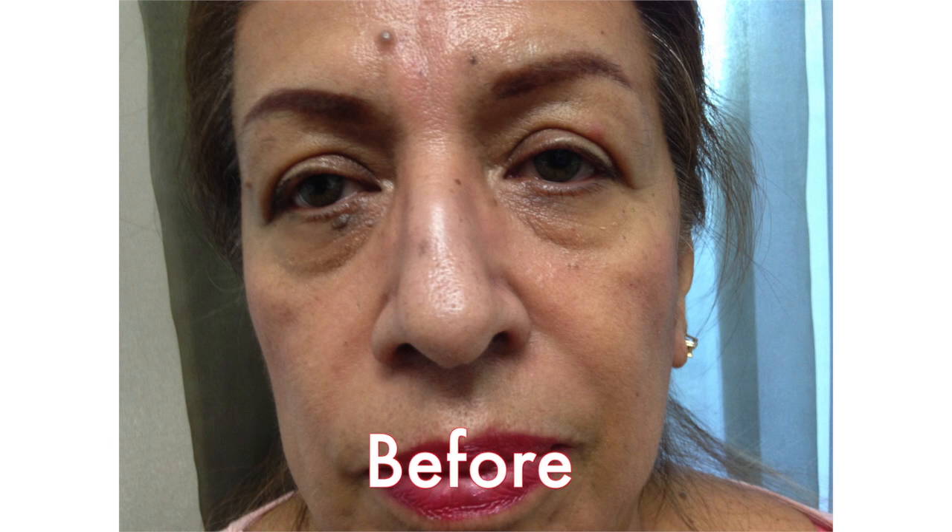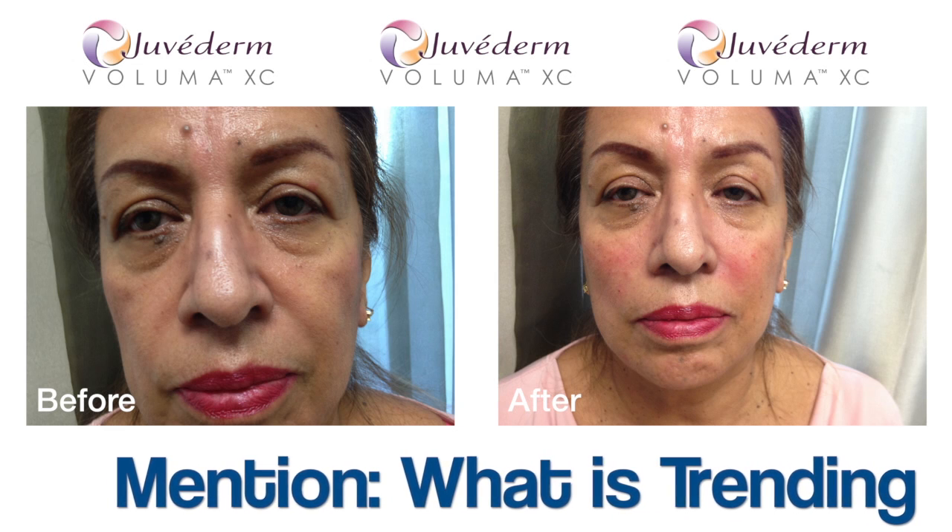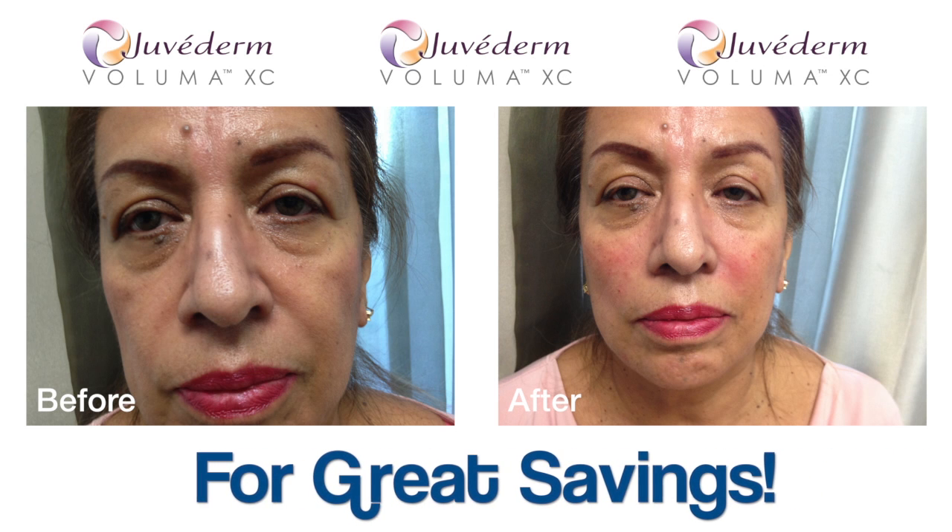As you can see the patient is all smiles. So come in for a free consultation, and for a great discount mention what is trending in the beauty industry — we'll be sure to give you a great saving.